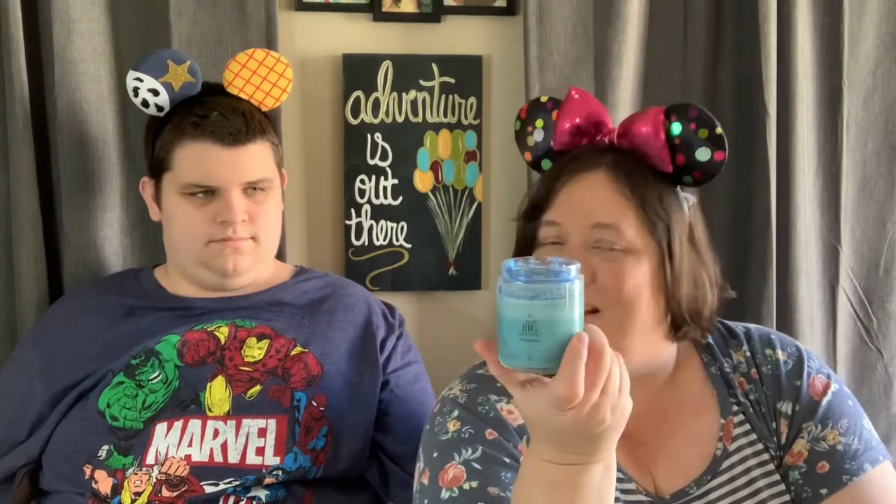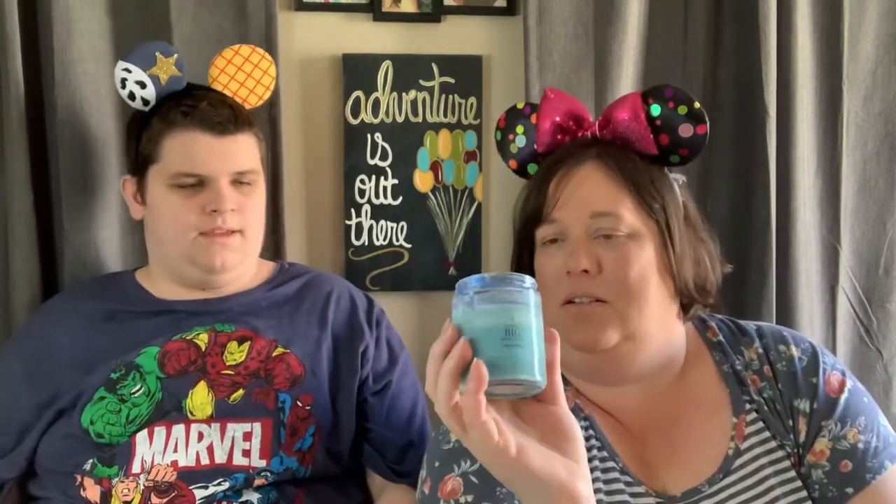Our favorite by far is 'A Wonderful Thought' — it smells really good, like lemon and lime and cotton candy together. We will be burning that one to the very end. Our second favorite is 'A Great Big Beautiful Tomorrow.' My daughter really loves this one — it's a fresh, slightly floral, really pretty and very subtle scent. All of these candles are very subtle, so if you like strong candle scents, these are probably not for you.